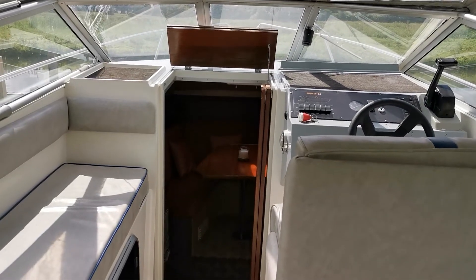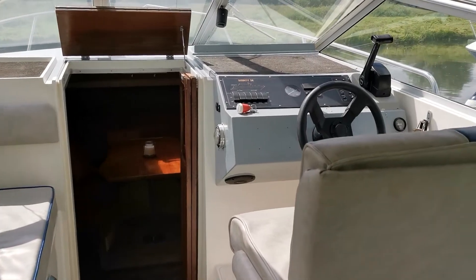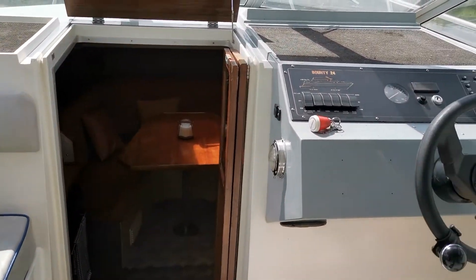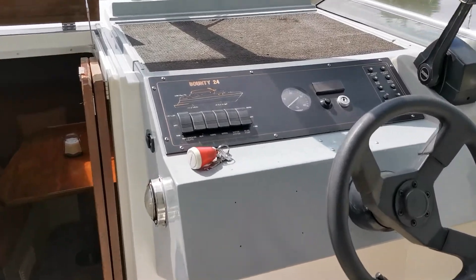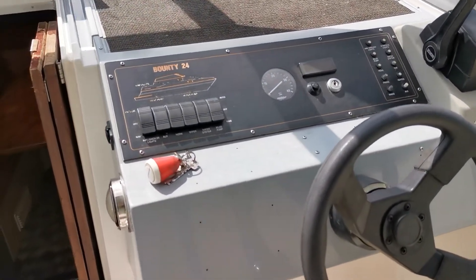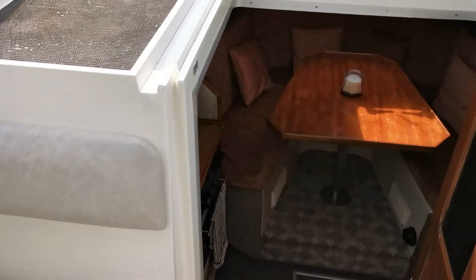Good morning and welcome to Boatshed Norfolk aboard this Bounty 24 GRP sport style cruiser. She has a Nanni three-cylinder diesel engine fitted at 29 horsepower, which is more than adequate to pootle along the rivers and inland waterways.